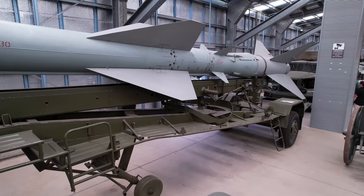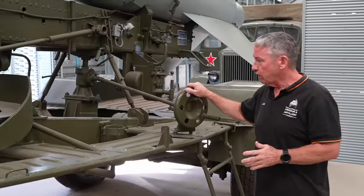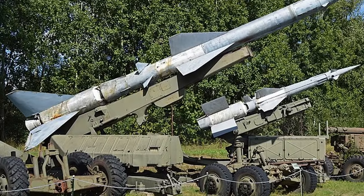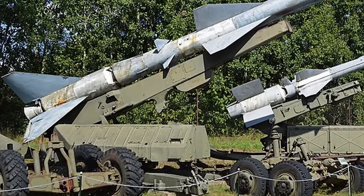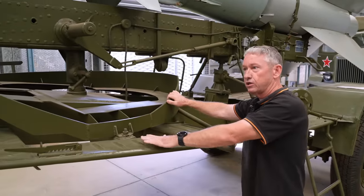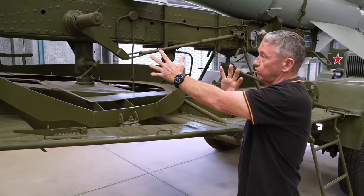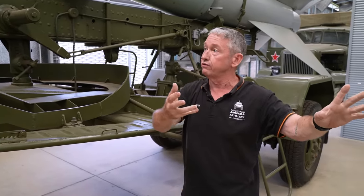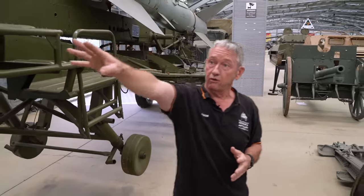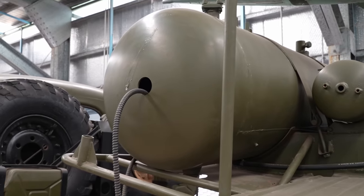This is the PR-11M trailer, which can hold about 2.5 tonnes. This handle here is used to slide the missile onto its launcher system, the PM-63 or PM-90. This component here is the turntable — it's the carrier for the missile. It turns 90 degrees so the missile can be loaded onto the launcher itself. Up the front we have a fuel cell, so the rocket system can be fuelled up with its liquid fuel.